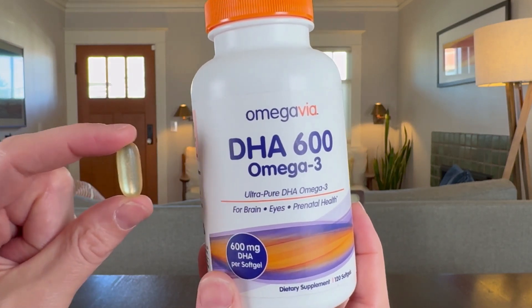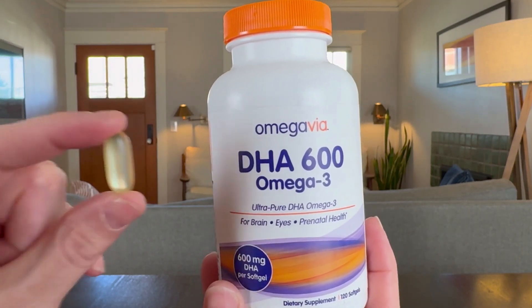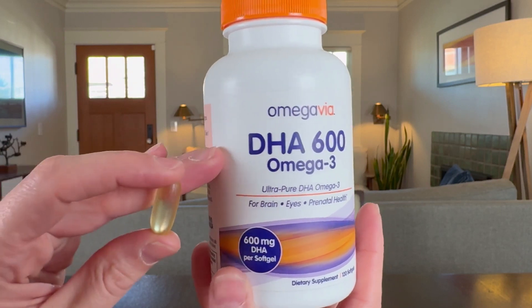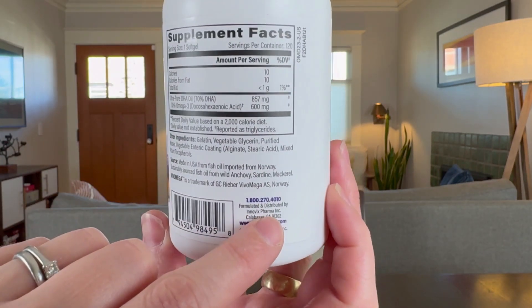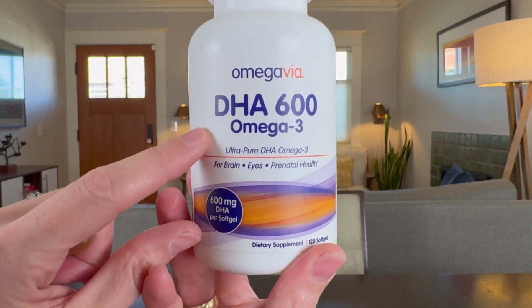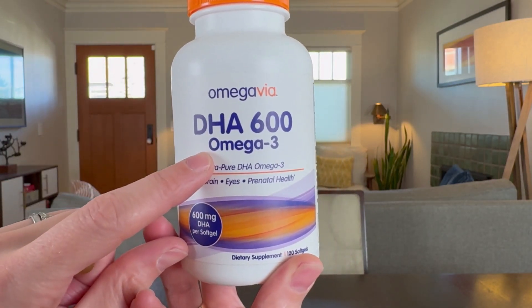And here's what the capsules come like. Fantastic quality from an impressive company. The overarching company is Inovix Pharma and this is their Omega Via DHA 600 Omega-3. This is a supplement that I am thrilled to have for myself and I'm very comfortable recommending to friends and family. I think you'll love it.